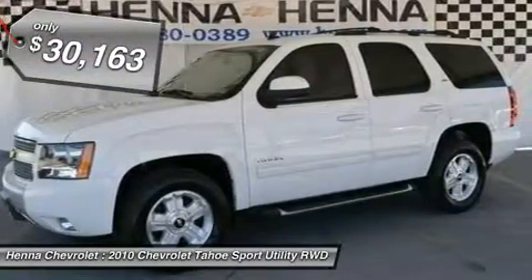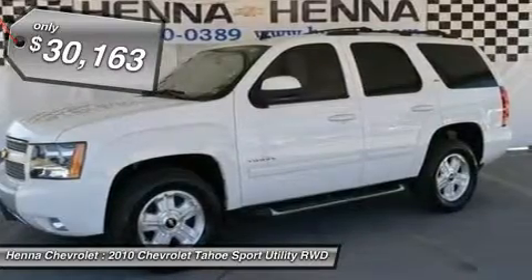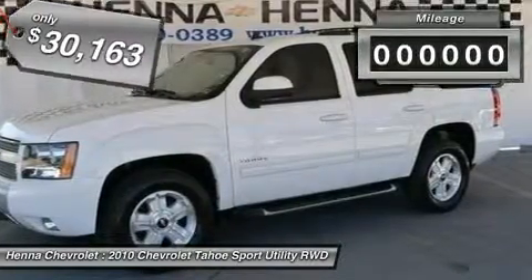Aluminum wheels, tires — front all season tires, rear all season tires, conventional spare tire.